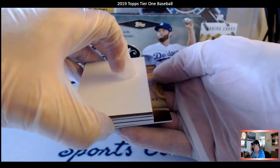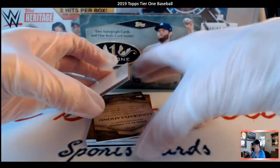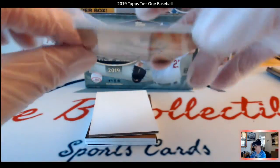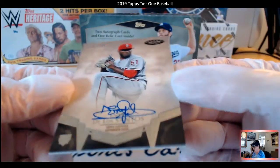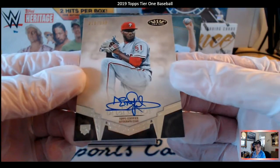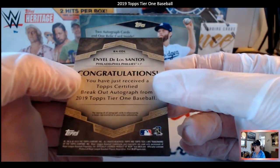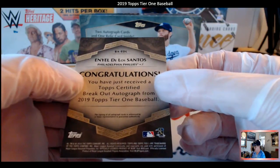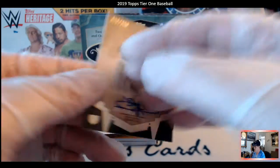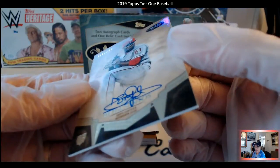I want to be surprised — I want to take from the bottom first. Let's take from the back end and see what we got. It says congratulations, you got yourself an autograph! De Los Santos — Anibal De Los Santos. It's a nice autograph, man, it's sharp looking. Look at that auto, that's nice.